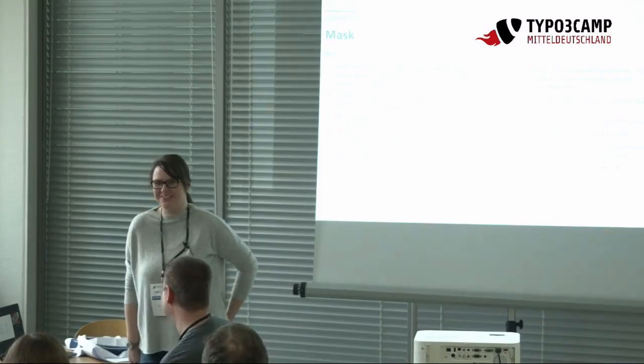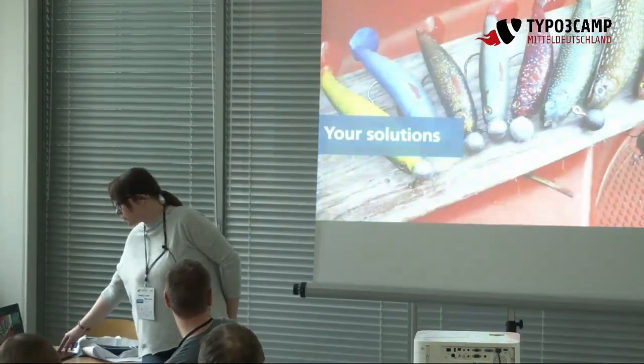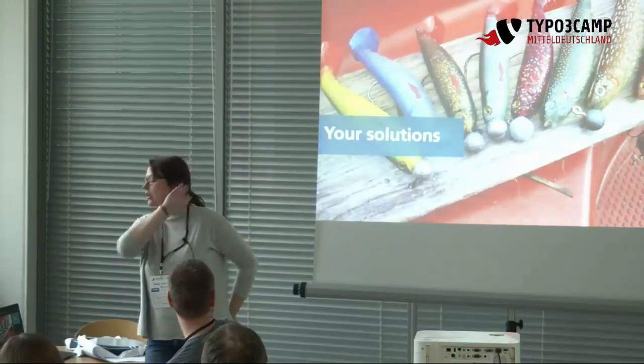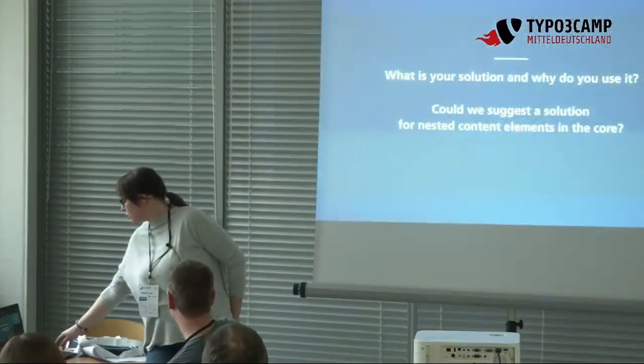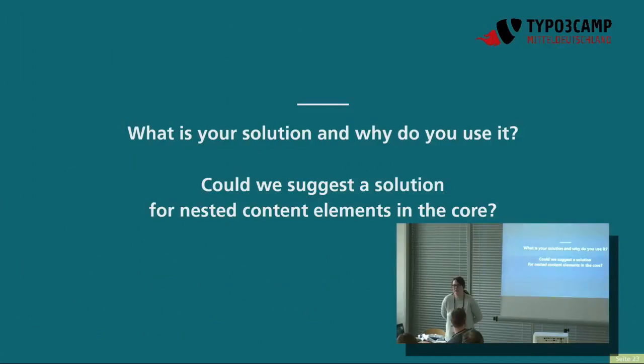Danke für die Zusammenfassung. Das war jetzt unsere Pros und Cons. Uns interessiert natürlich, wie ihr das löst, was ihr da eigentlich macht, wo es hakt. Wir haben immer das Problem, dass wir über verschachtelte Content-Elemente stolpern, wo wir eine Extension brauchen, weil wir es vom Core nicht gelöst bekommen. Und da wäre vielleicht mal die Frage, ob das irgendwann mal in den Core wandern könnte, ein verschachteltes Content-Element zu bauen.